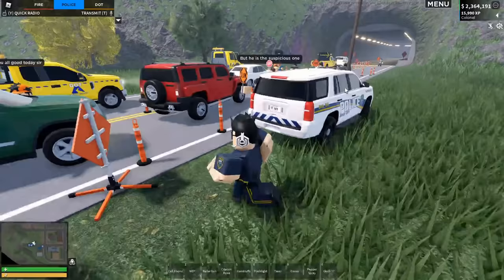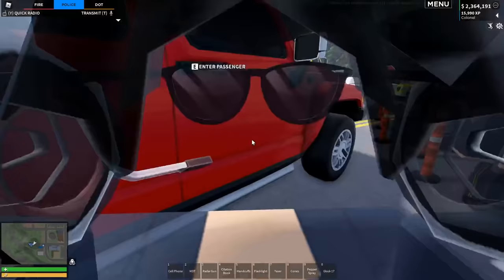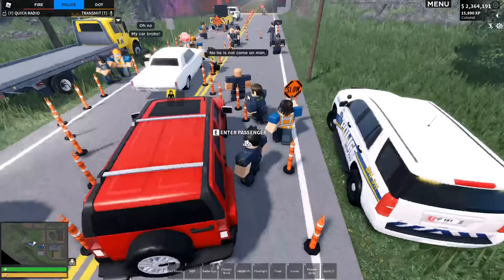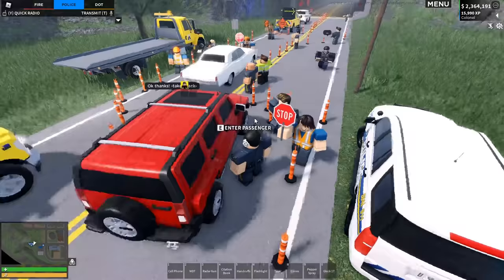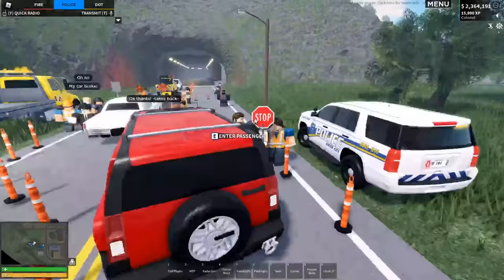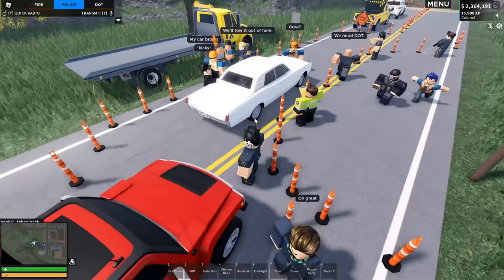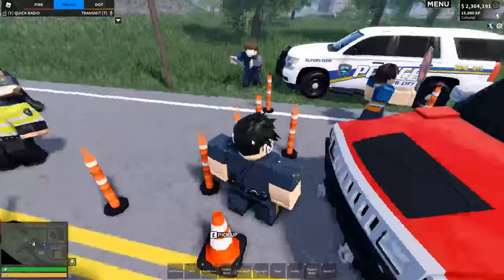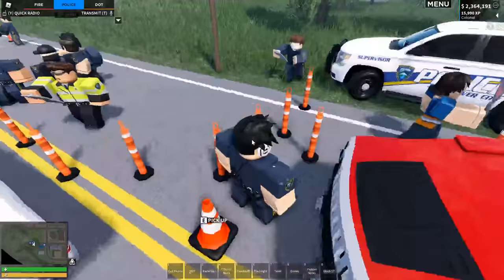Let's get this up on the MDT. This vehicle looks all clear — license and registration valid. Thank you very much, there's your ID. You're clear to go after this classic car in front of you. Oh, that car broke down — great start. Just wait here one second, we'll see if we can redirect you.